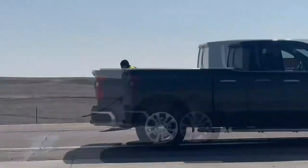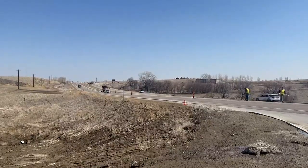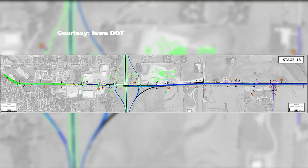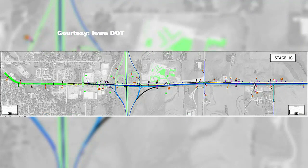Crews are working on a median crossover that will reduce the four lanes to just two lanes while they complete the project. The first year of construction, the eastbound lanes will be closed. In the second year, the westbound lanes will be closed to allow for work to be complete.